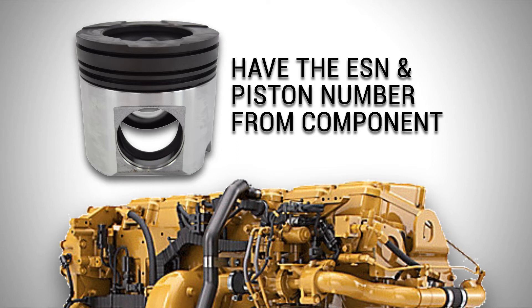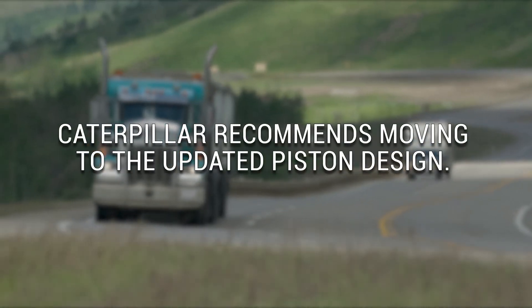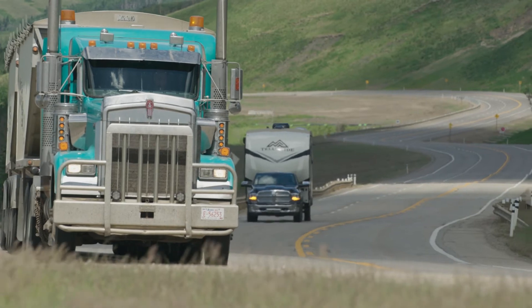For an accurate upgrade, make sure you have the engine serial number and the piston number from the original component. Caterpillar does recommend moving to the updated piston design, resulting in a more reliable upgrade and improved engine performance.